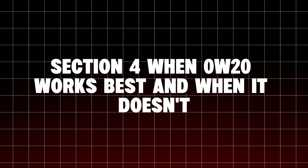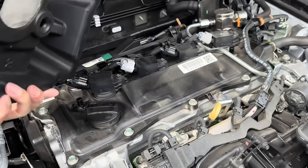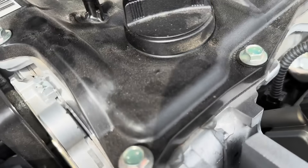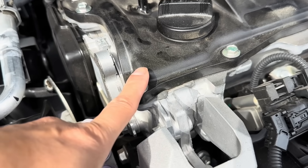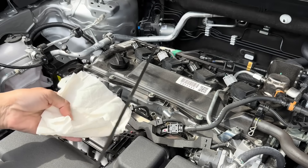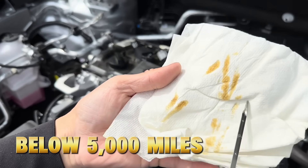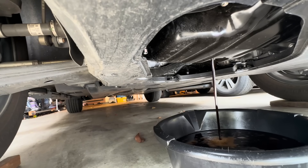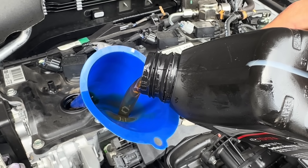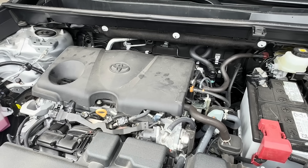Section 4: When 0W20 Works Best — and When It Doesn't. 0W20 absolutely has its place, but only under the right conditions. Use 0W20 if you live in cold climates below 32 degrees Fahrenheit, mostly drive short commutes under light loads, maintain your oil change interval at or below 5,000 miles, or drive a modern car designed specifically with tight bearing clearances — such as Toyota, Honda, or Mazda. In these conditions, 0W20 keeps startup friction low and ensures quick lubrication.